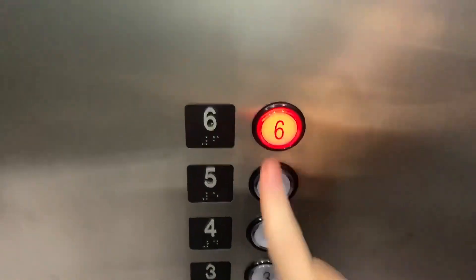So this one doesn't have a chime, but pretty much it's the same thing. I'm up to six.